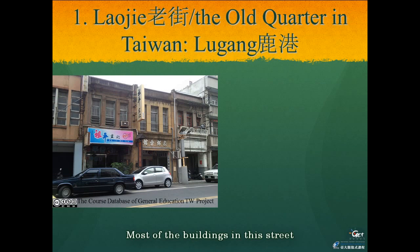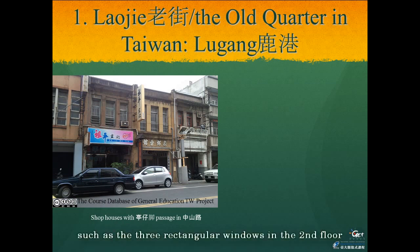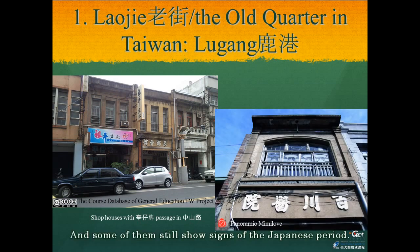Most of the buildings in Junshan Street have similar structures: a two-story house with a walkway at the front of the ground floor, which is common in many Taiwan cities. Decorative elements on the facade include three rectangular windows on the second floor. Some buildings still show signs of the Japanese period — for example, a sign for a store named Momokawa.